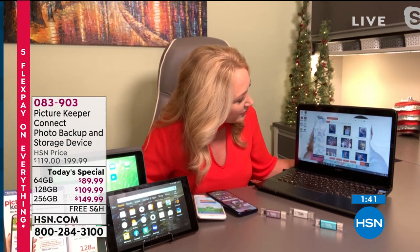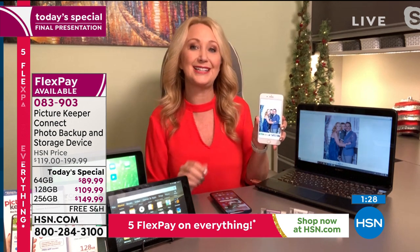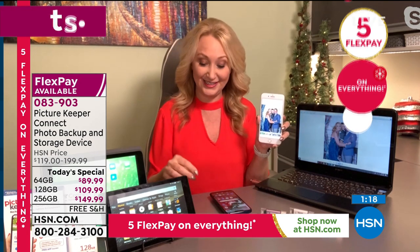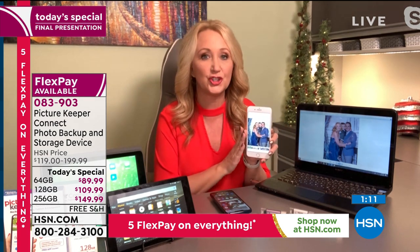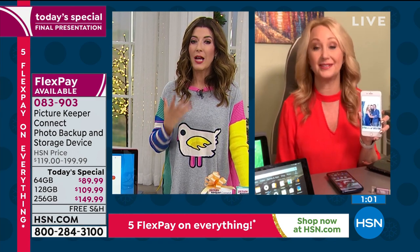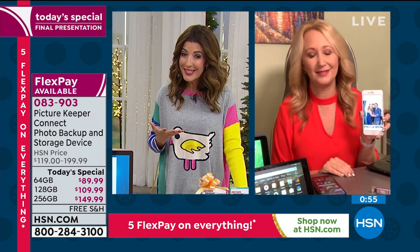Here's a photo of my husband and my son that was trapped on my iPhone until just a couple minutes ago — now I have a copy on my PC. Mac and PC don't always speak the same language, but Picture Keeper creates synergy across all devices. If you lose your phone or it gets stolen, you don't lose all your pictures. Think about what the photos on your phone are worth to you. They're not as safe as you think they are.